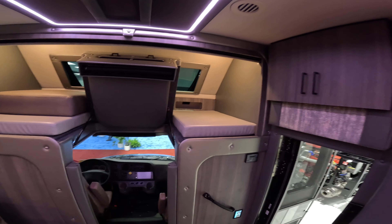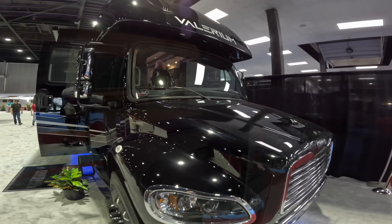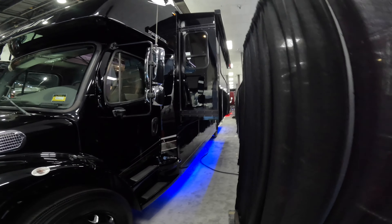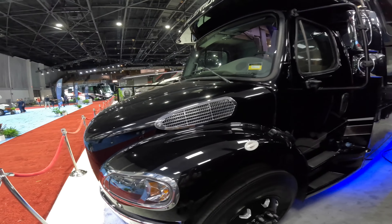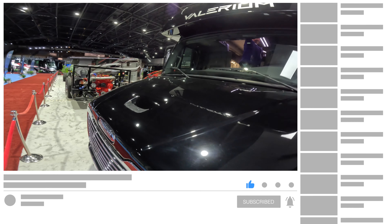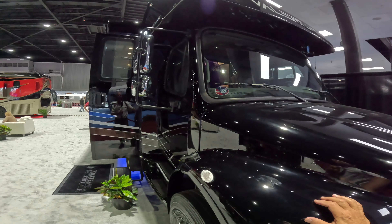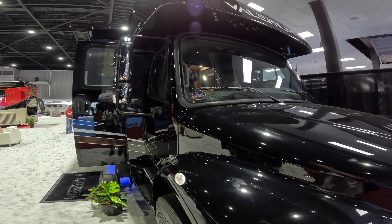So once again, this is a For Travel new Super C — new to their lineup. We'll take a look outside one more time, just looking around at all the colors, and that's the other big slide that you saw from the inside. This is Guy from the Canadian RV — I hope you've enjoyed this video on the For Travel Super C. Please subscribe, please give it a thumbs up, and we'll see you in our next video.